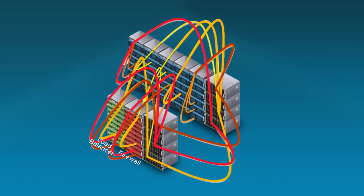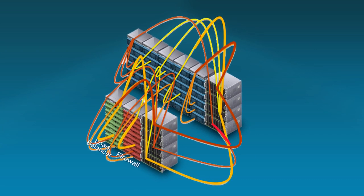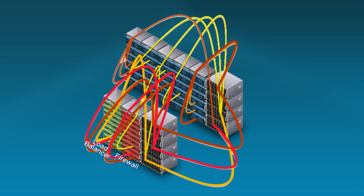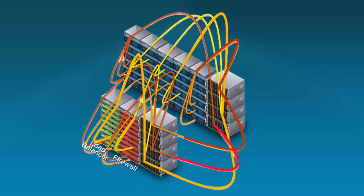Manual provisioning, dedicated physical appliances, and fragmented management increase costs and limit the ability of enterprises to rapidly deploy, scale, and protect applications and data according to business needs.